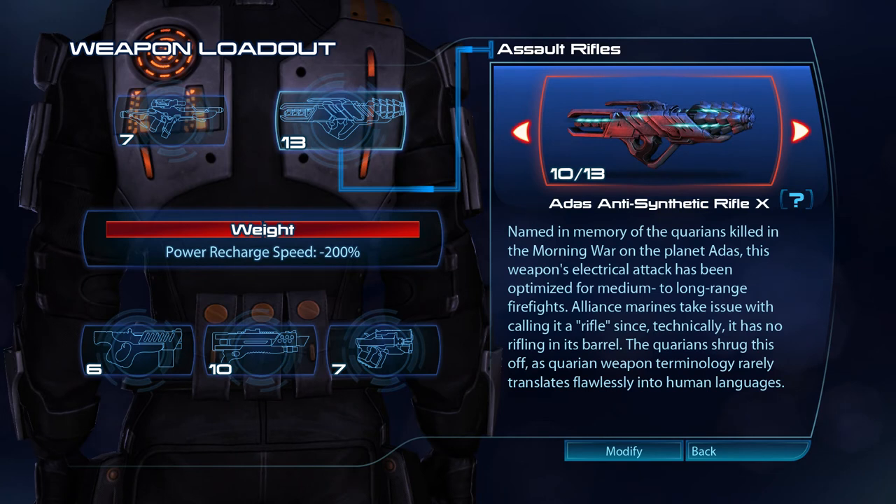Named in memory of the Quarians killed in the morning war on the planet ADAS, the ADAS anti-synthetic rifle's electrical attack has been optimised for medium to long-range firefights. Alliance Marines take issue with calling it a rifle, since, technically, it has no rifling in its barrel. The Quarians shrug this off, as Quarian weapon terminology rarely translates flawlessly into human languages.